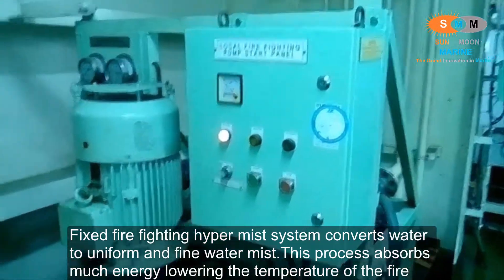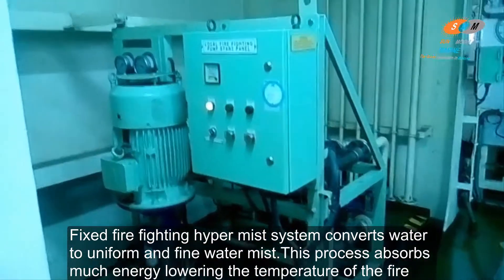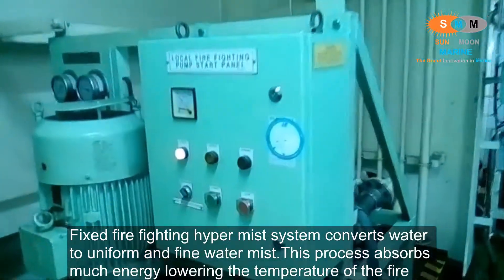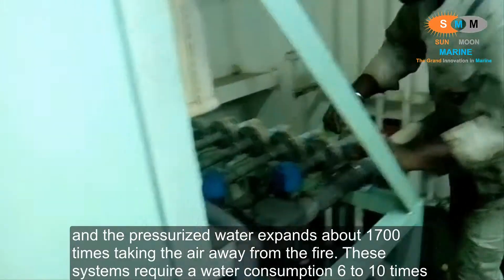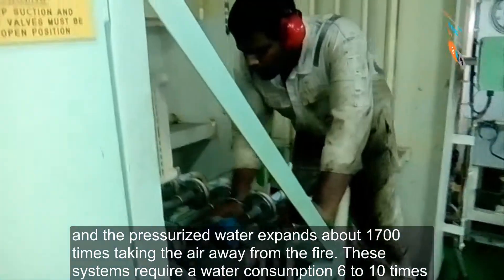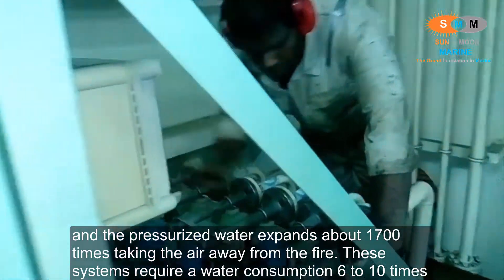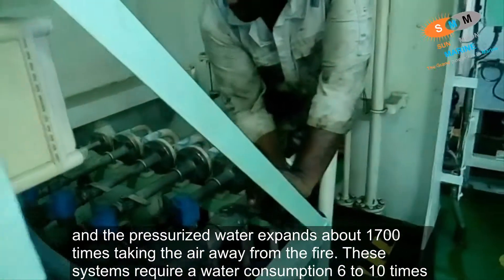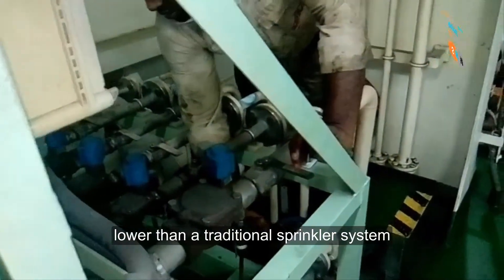The fixed firefighting HyperMace system converts water to uniform and fine water mist. This process absorbs much energy, lowering the temperature of the fire, and the pressurized water expands about 1700 times, taking the air away from the fire. The system requires water consumption 6 to 10 times lower than a traditional sprinkler system.